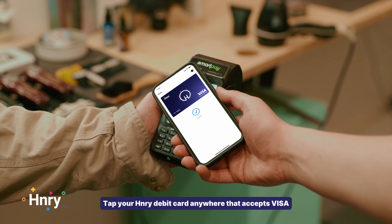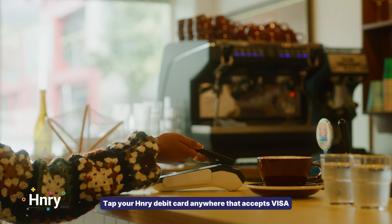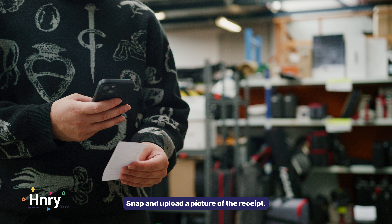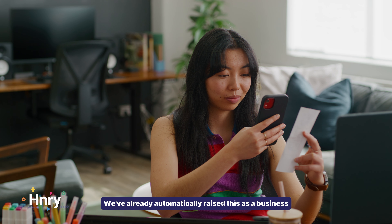Using the Henry Debit Card automatically raises business expenses in the Henry app. As you spend, just add it to your digital wallet, top it up through the Henry app, then it's as easy as tap, snap and confirm.